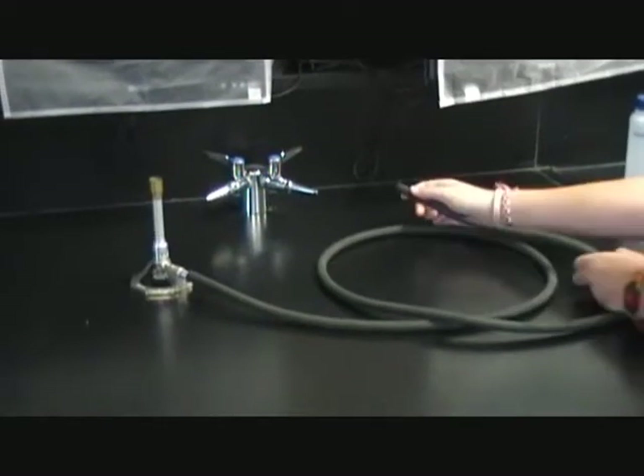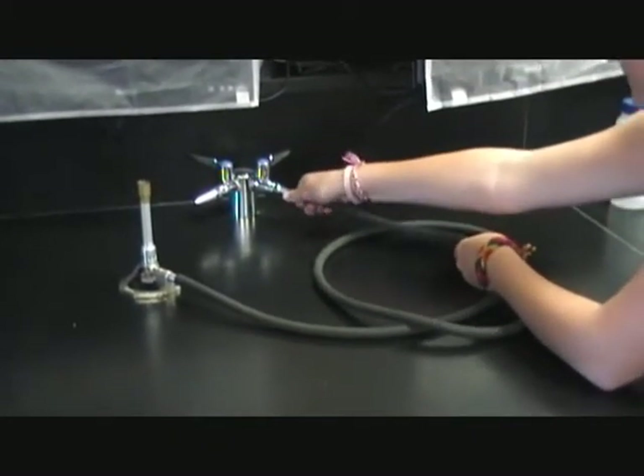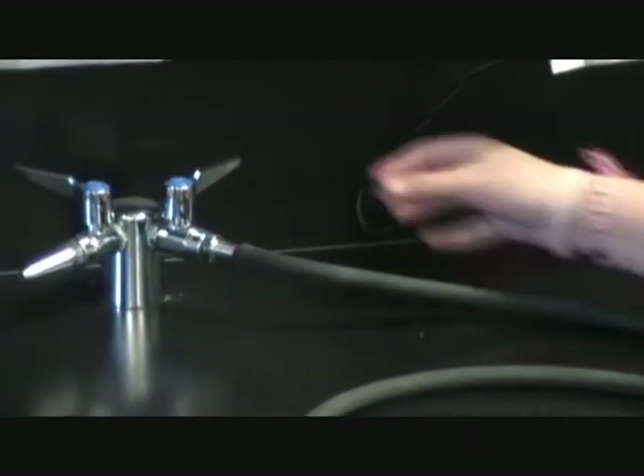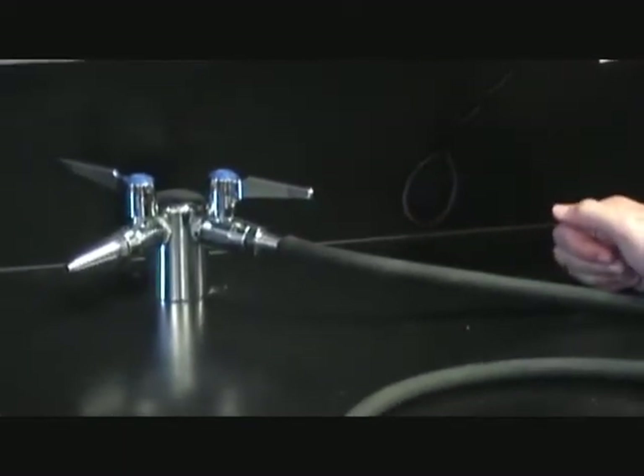When using a Bunsen burner, first attach the gas tubing to the gas valve. The gas valve is currently in the off position. To turn it on, move the lever so that it's parallel to the gas valve. Now it's in the on position.